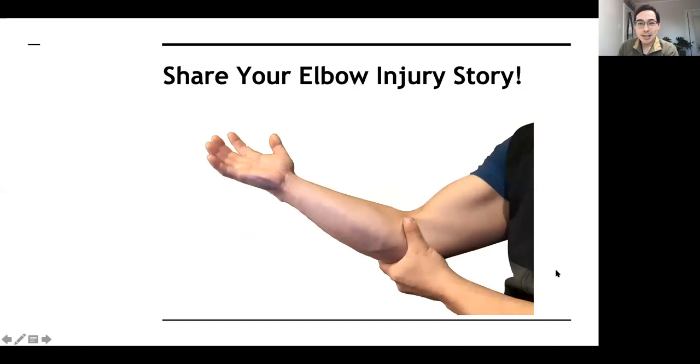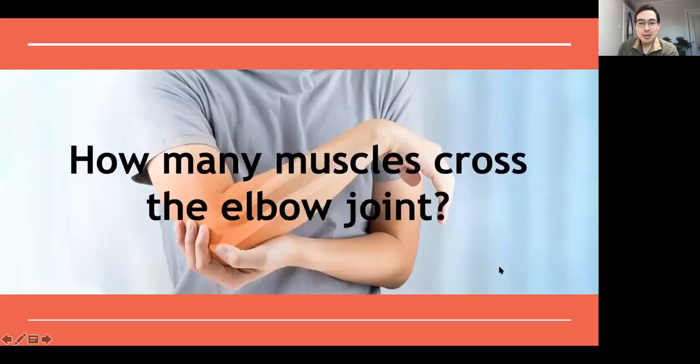I wish I could hear your different elbow injuries. Typically I give this presentation in front of a big group, but that's okay. So a little question for you guys: how many muscles do you think cross the elbow joint? Any guesses?